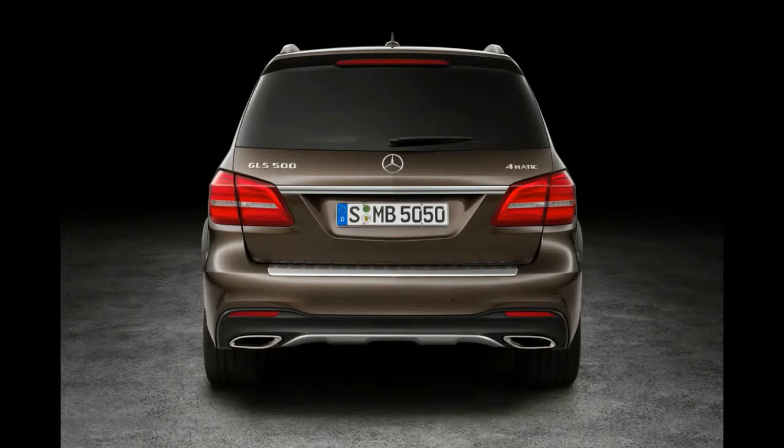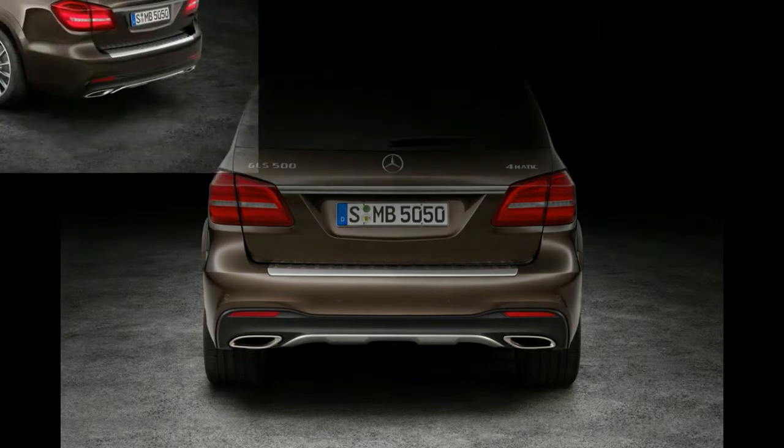The 2016 Mercedes-Benz GLS engine range includes: the GLS 500 4MATIC petrol V8 bi-turbo, with power up 20bhp to a 449bhp total; the GLS 400 4MATIC petrol V6 bi-turbo with 328bhp; and the GLS 350d 4MATIC turbo diesel V6 with 254bhp. All feature four-wheel drive and the new 9-speed automatic gearbox, with a low-range box and centre differential lock as an option.